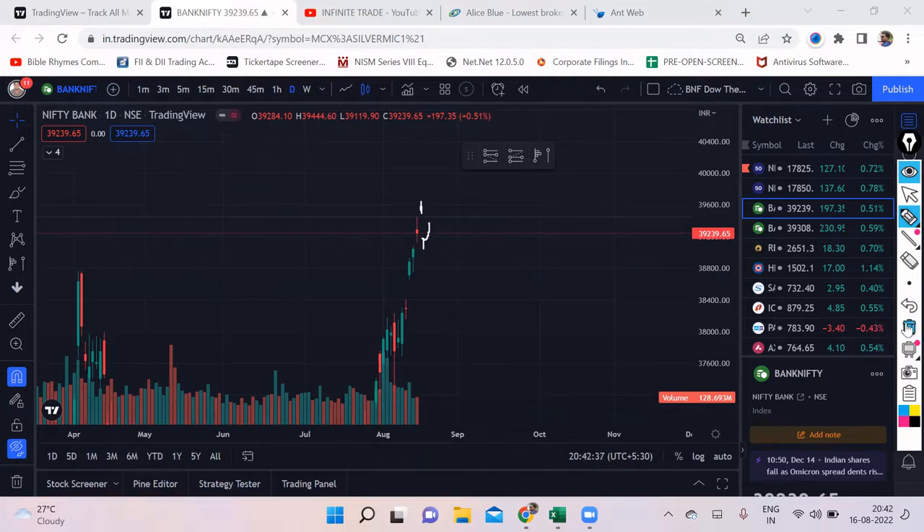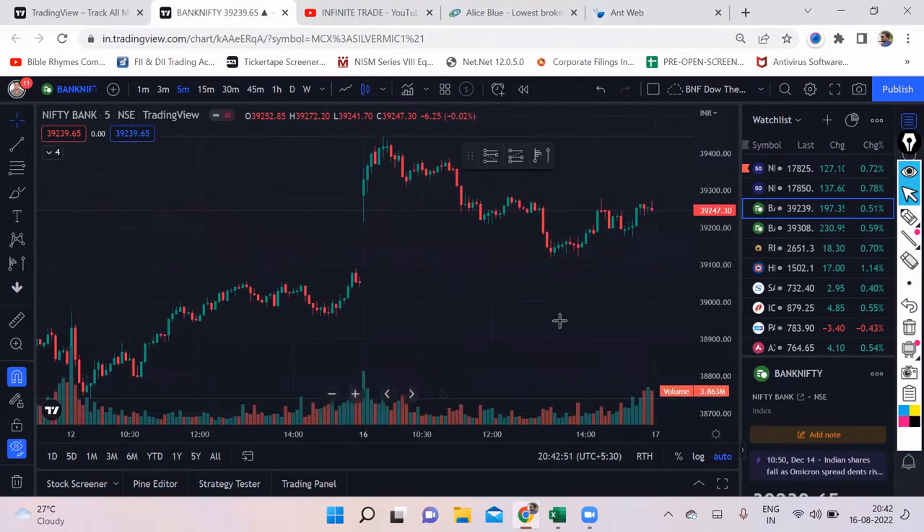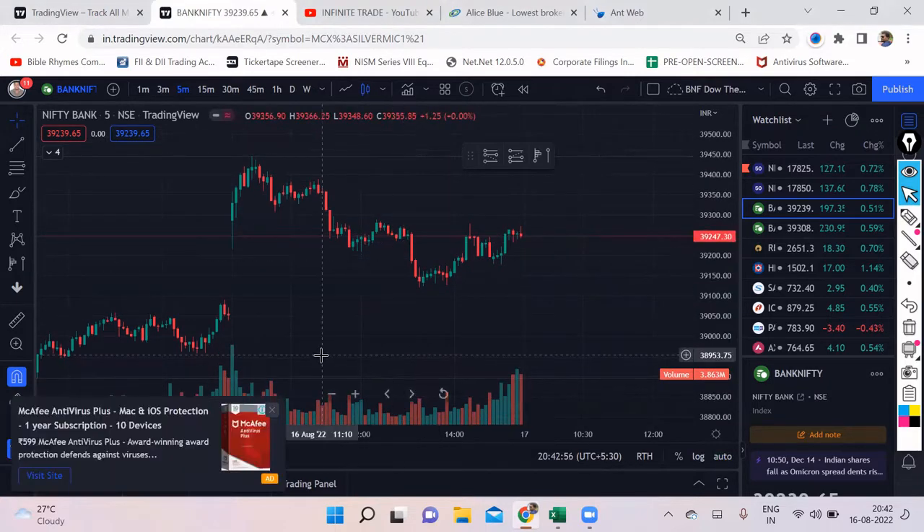The market usually opens with a gap up or gap down and starts reversing. There could be some confusion looking at the daily chart based on tomorrow's opening. However, we'll discuss the levels where we need to go short and where we should be going long. Before that, we'll try to understand what our friends — institutional participants — have taken in positions.